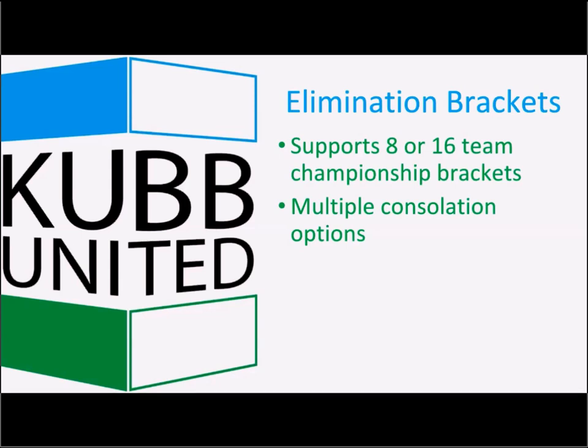The system does support elimination brackets. After the qualifying rounds, typically the top eight or top sixteen teams move to the championship bracket. There are also multiple consolation bracket options available with this system.